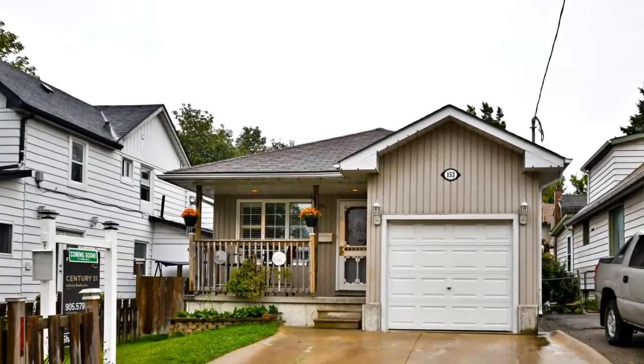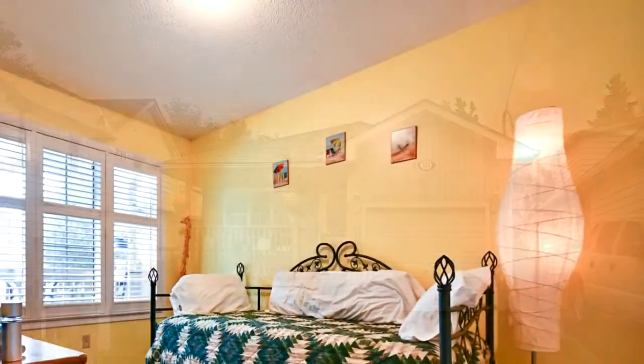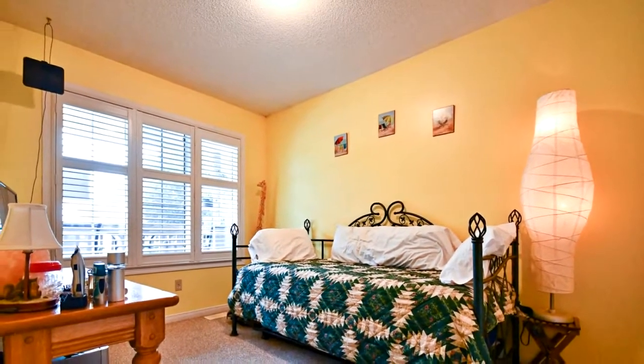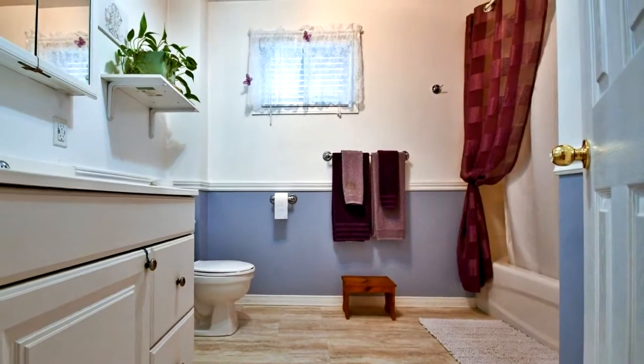Welcome to 153 College Avenue in Oshawa. A beautiful 2 plus 1 bedroom bungalow, built in 2005, comes with a single attached garage, open concept great room combined with kitchen, dining and living room, walk out to large 12 by 24 foot deck and fenced yard.